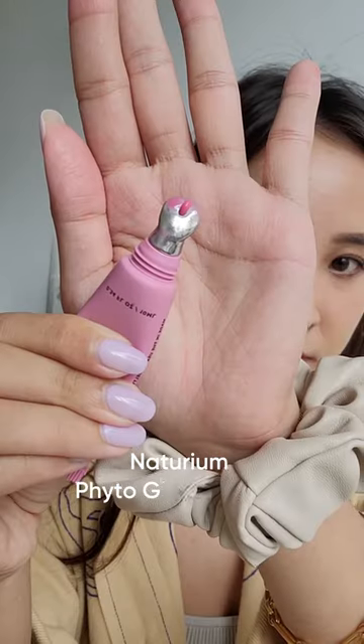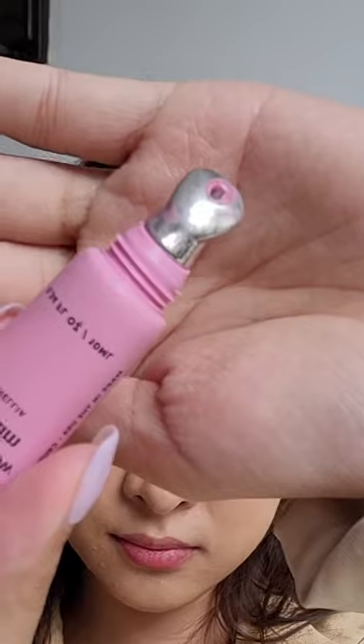That is the Naturium Phytoglow lip balm, which I've actually been using for ages and I love. It has a metal head that smooths over the lips, and I love this shade for spring and summer just to brighten my natural color with a milky pink tint.